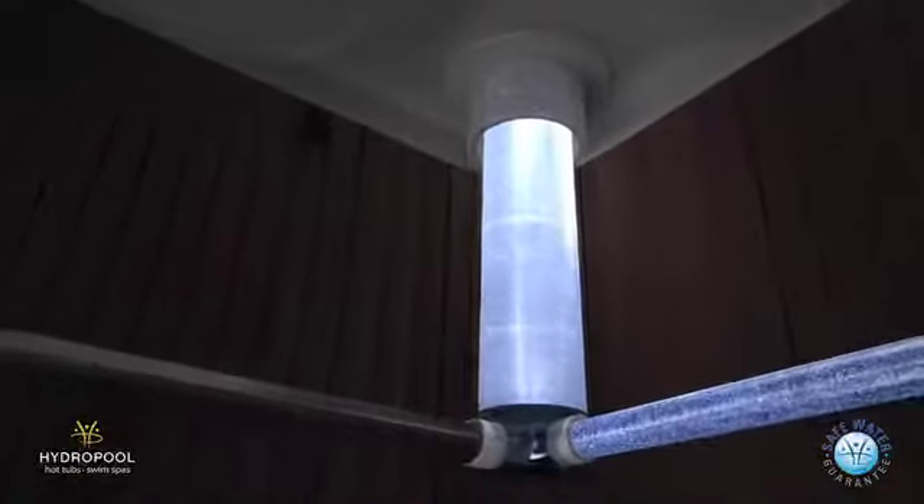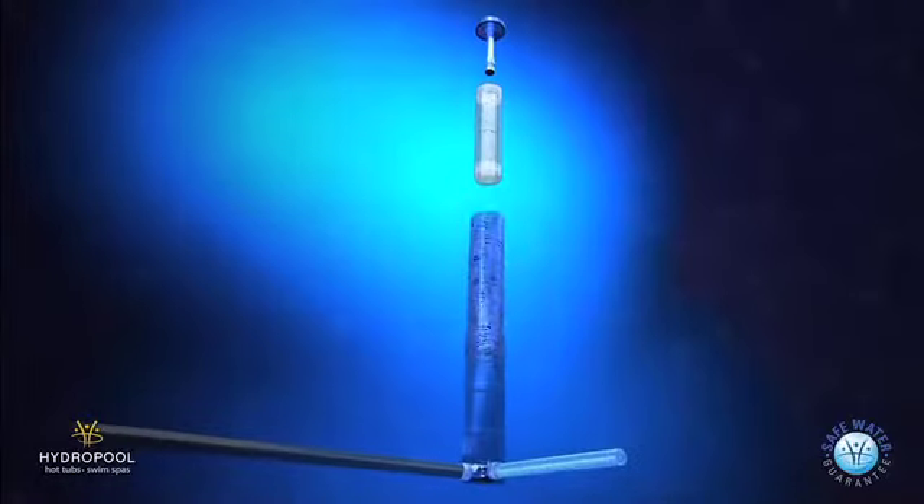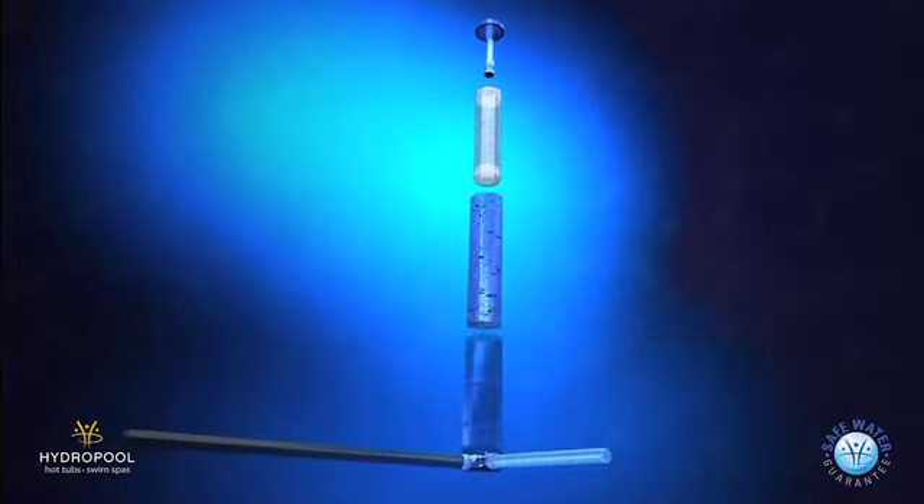100% of the water travels through the dual-core microfilter every 15 minutes, cleaning the water to a 5 micron level.